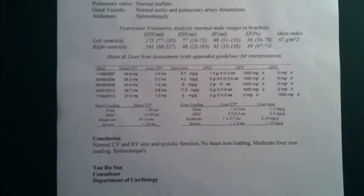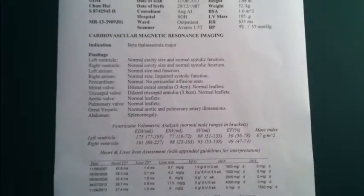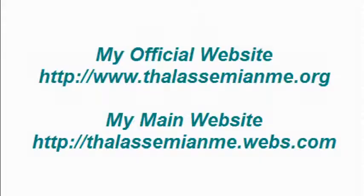For those of you who are patients — I'm not sure what your latest MRI T2 star or Ferroscan result is. Feel free to share with me how your result compares to mine — is it much better or much worse? Do share with me. Thanks for watching. Hope you have a nice weekend!